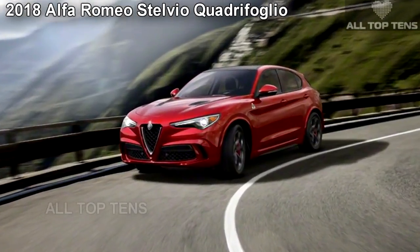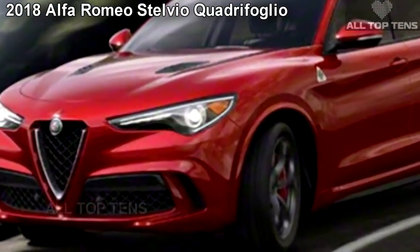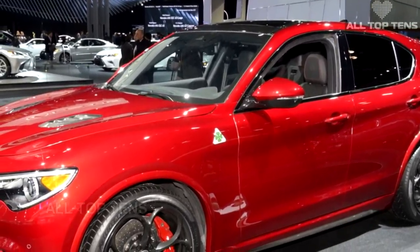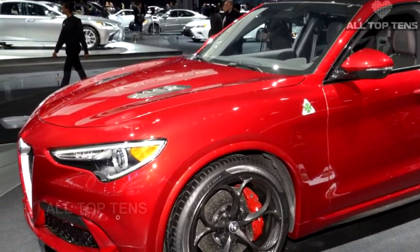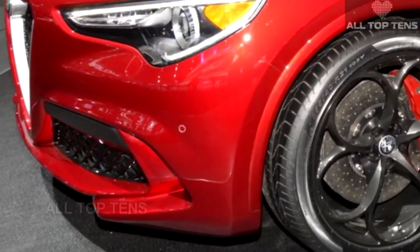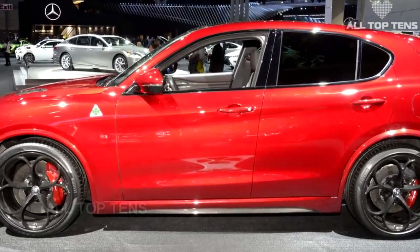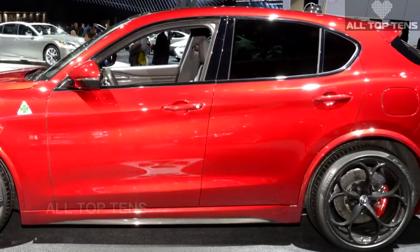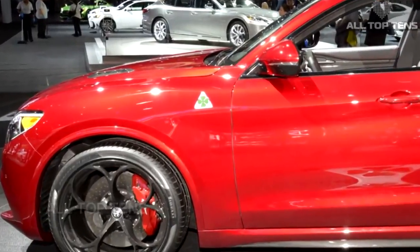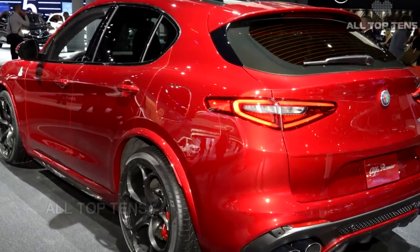Even if the Alfa Romeo Stelvio has long past its new car status, its presence at the 2017 New York Auto Show cannot be ignored. Developed under the FCA umbrella and benefiting from Ferrari's know-how and performance engines, the Italian crossover will cross paths with Mercedes-AMG's new GLC 63. With the Quadrifoglio badge comes a 2.9-litre twin-turbo V6 engine shared with the range-topping Giulia, developing 505 horsepower and 443 pound-feet of torque, translating into a 0-62 mph sprint in 3.9 seconds and a top speed of 177 mph.